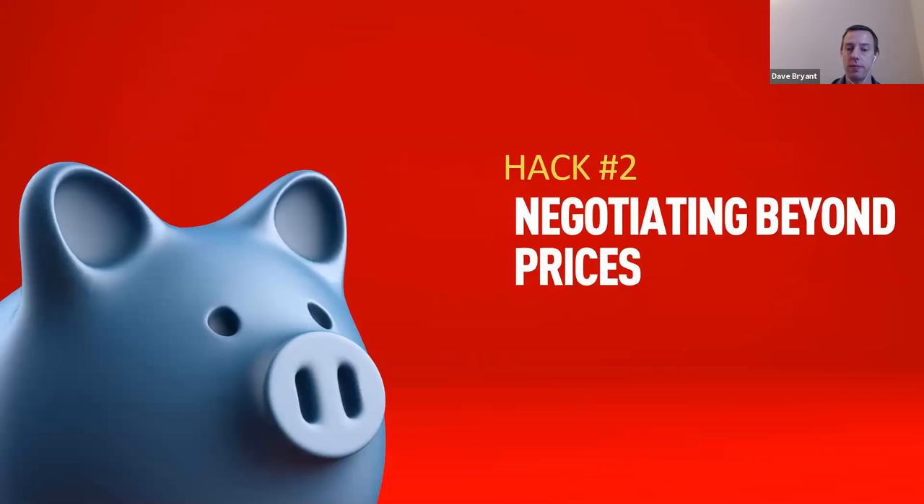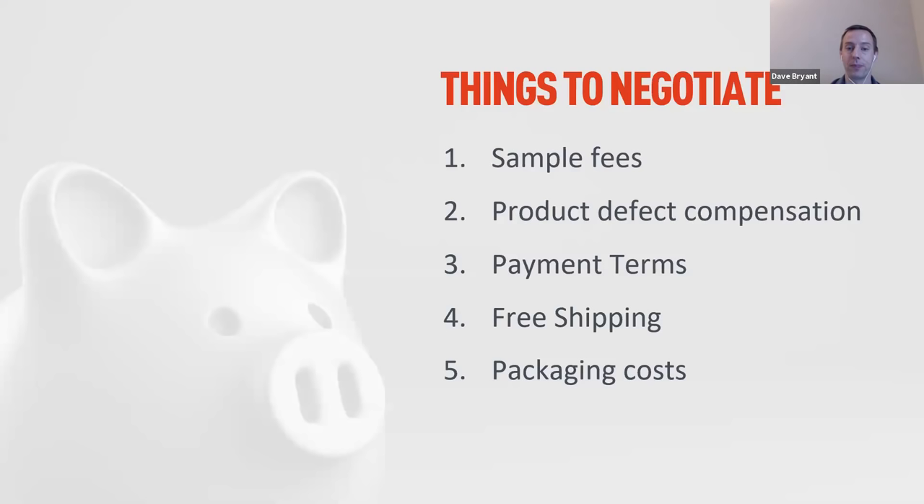Prices in China are more or less fixed, so it's best to negotiate beyond price to lower your landed cost. First, reclaim your sample fees. When you ordered a sample, you probably paid a few hundred dollars in sample and shipping fees, and your supplier likely said they'd refund those on your first real order. But if you don't ask, they won't give them back — so make sure you ask to have those sample fees credited back when you place your first order.